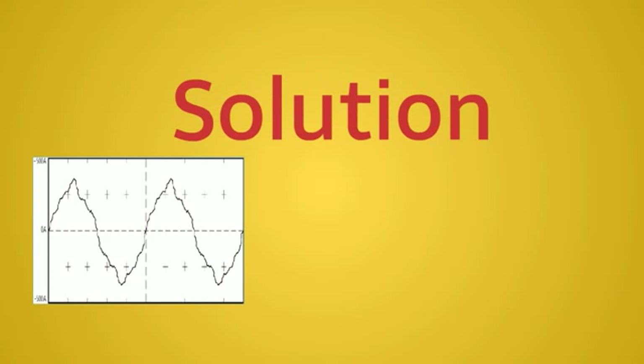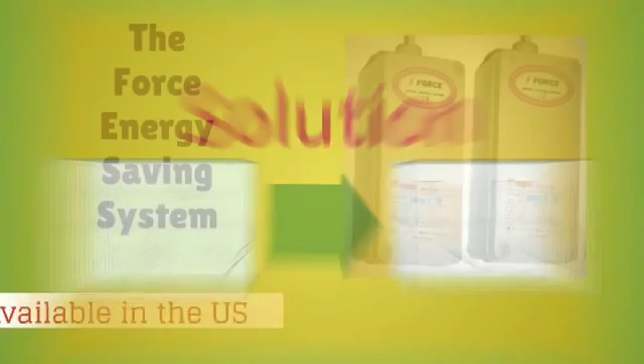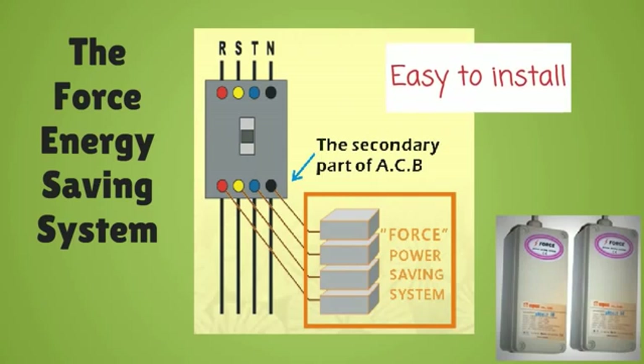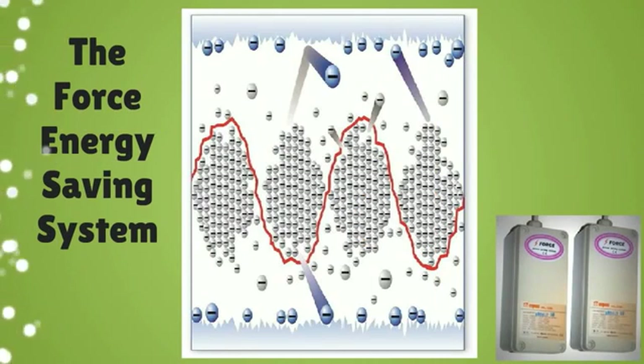Now there is a state-of-the-art solution to convert your expensive distorted choppy sine wave pattern to this cost-saving harmonic sine wave pattern: the FORCE Energy Saving System. The FORCE can be hooked up to your main breaker panel with a simple wire connection. Through the FORCE's groundbreaking process, it filters electronic noise and distortion, thereby recapturing efficiency by creating a harmonic sine wave pattern.